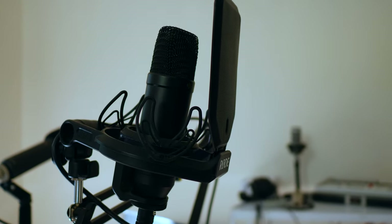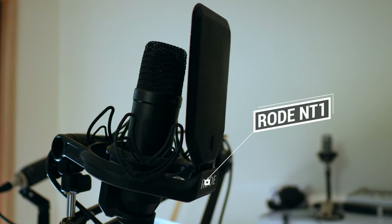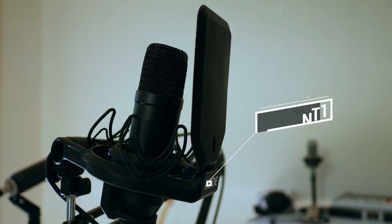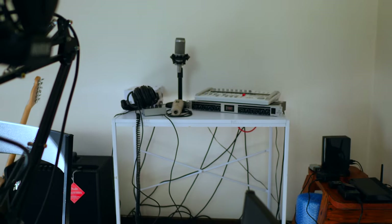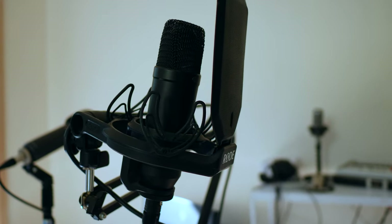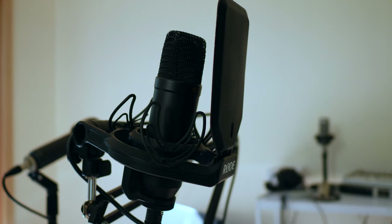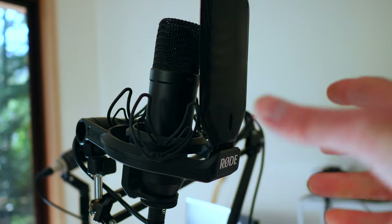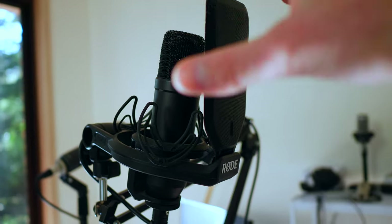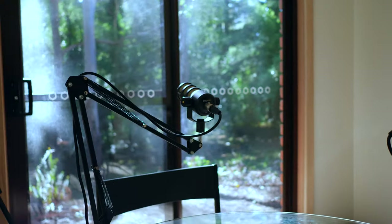Lastly we have a large diaphragm condenser microphone — this is the Rode NT1. I love the sound of this; it's my favorite vocal recording mic of all time. I have a number of other Rode microphones as well as Audio Technica, but this one is by far my favorite. If you're after a condenser microphone for doing a podcast, this would definitely be at the top of my list. It also comes with the grill and the shock mount. Just remember though, these mics do pick up more ambient noise than dynamic mics like the Rode Procaster and the PodMic.